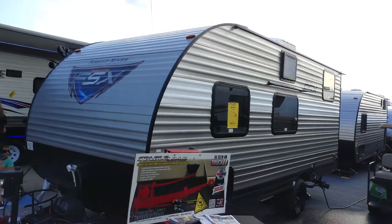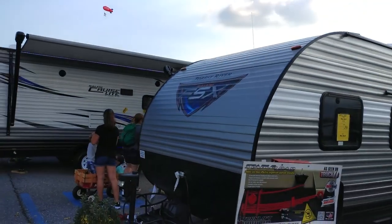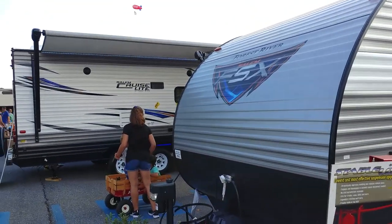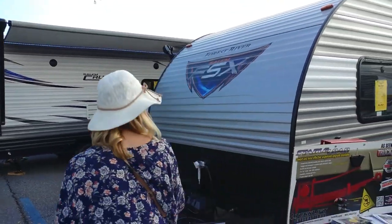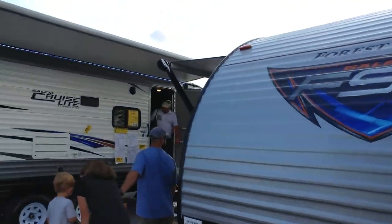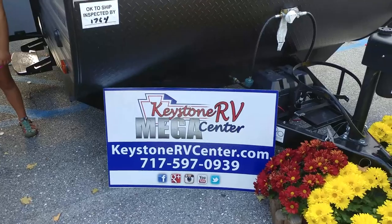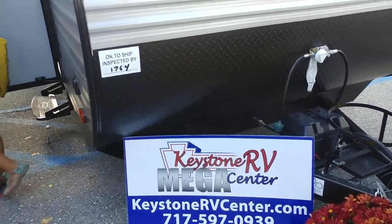$10,800 for that unit, complete with a one-year warranty, automatic tongue jack, and it can hold a 30-pound propane bottle. The company selling this is Kickstone RV Center. So all of these units are going to be about the same — I'll sign out for this one.